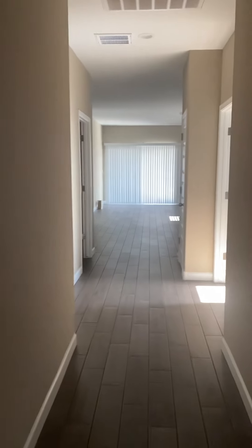Nice and new, neutral paint. We've got two bedrooms right up front here — pretty small, smaller secondary bedrooms, one here. And that's right up front, and then walk down the hall.